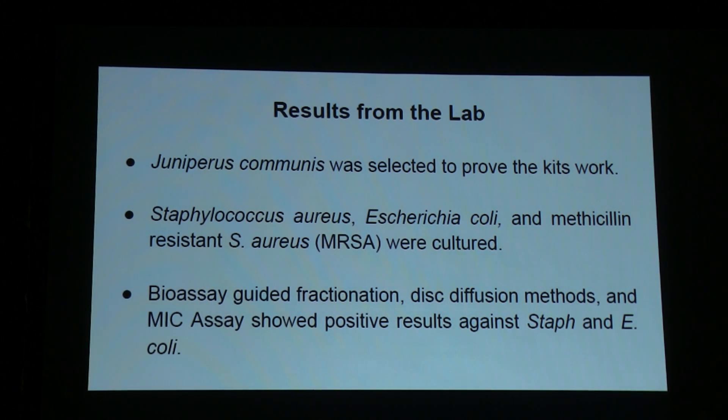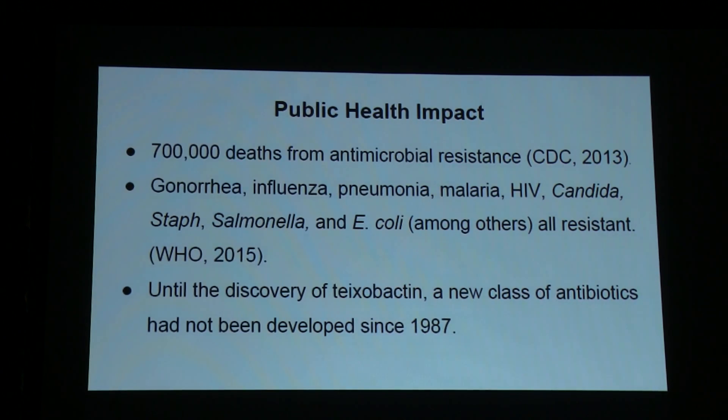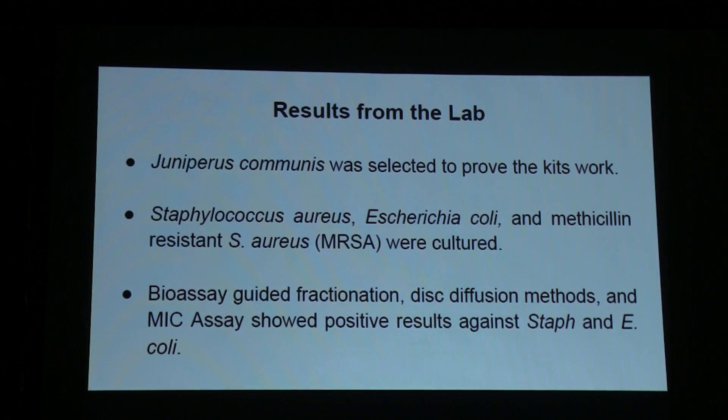I used juniper against staph, E. coli, and MRSA — covering gram-positive and gram-negative. I did fractionation, disc diffusion, and MIC, showing positive results for E. coli and staph. This is a proof of concept: I tested only one type of plant to show that the assays worked. And if the kits worked, then probably the knowledge is on point.